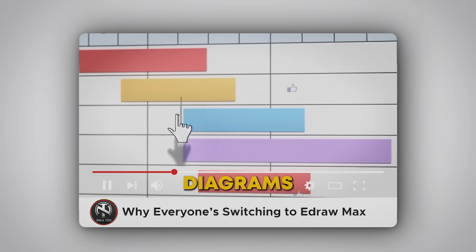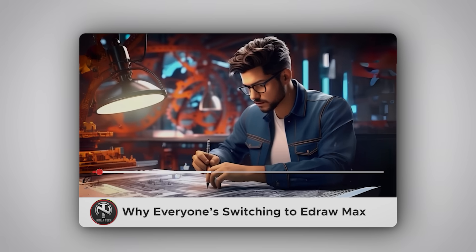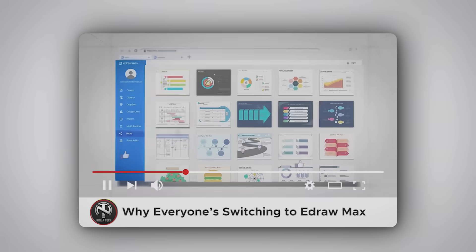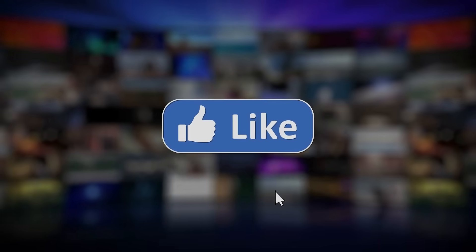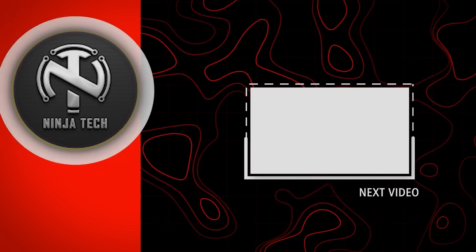If you found this helpful, don't miss my next video — 'Why Everyone's Switching to Edraw Max' — especially if you're creating presentations or diagrams from your PDFs. Don't forget to like this video and subscribe for more productivity tips. I'll see you in the next one.